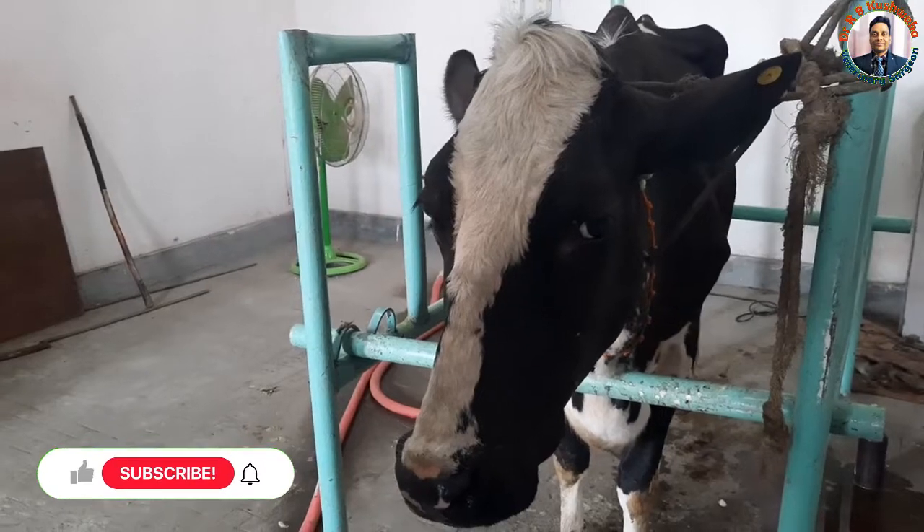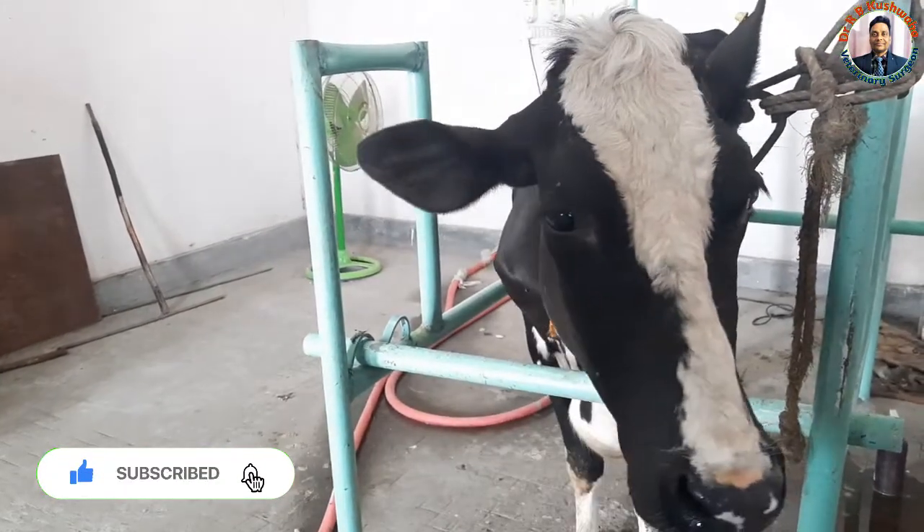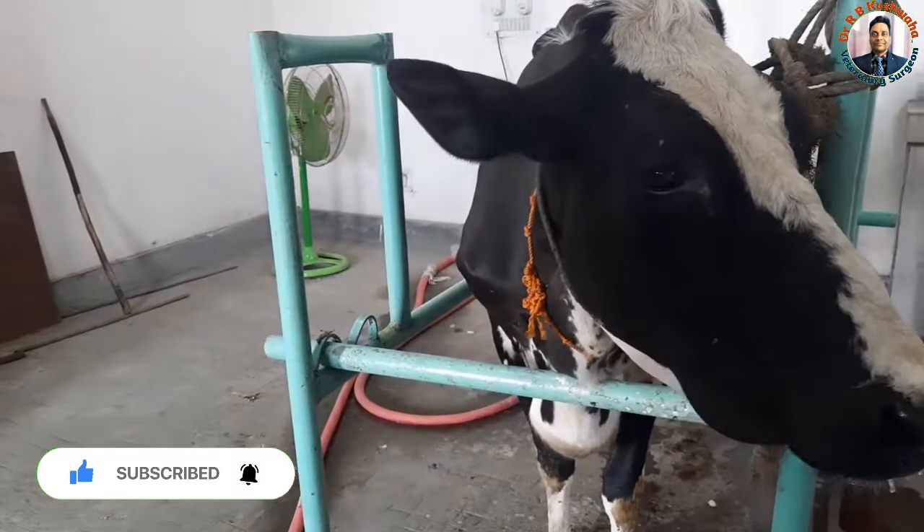Welcome to my YouTube channel. If you have not subscribed to my channel, kindly subscribe and hit the bell icon for further notifications.